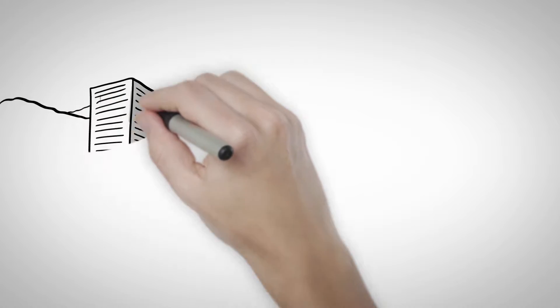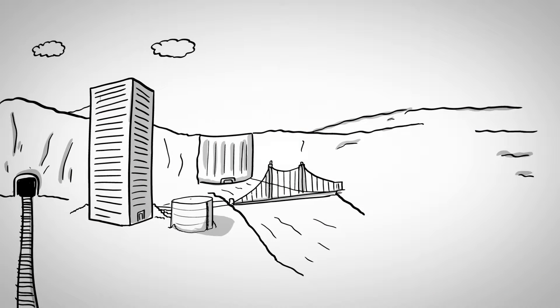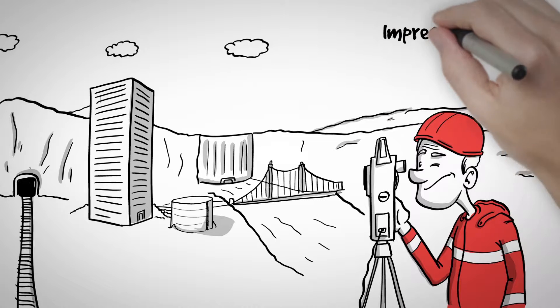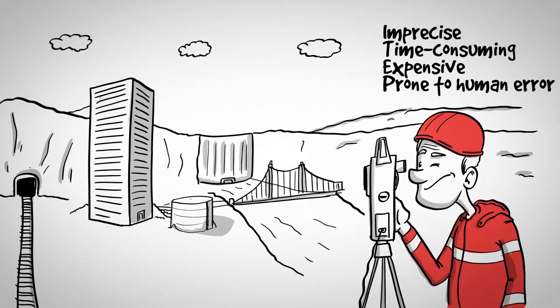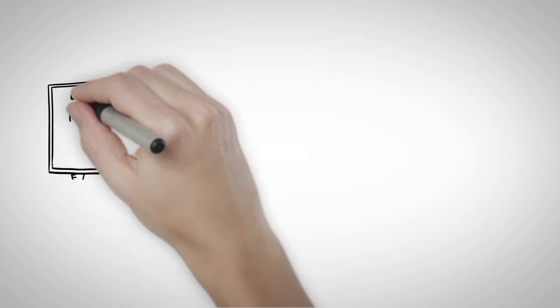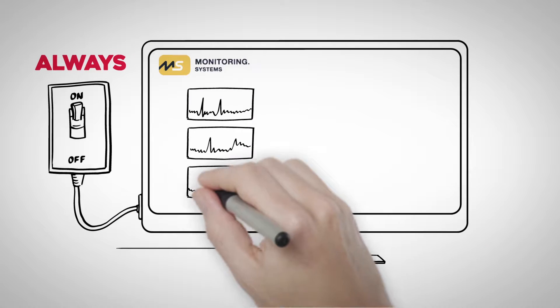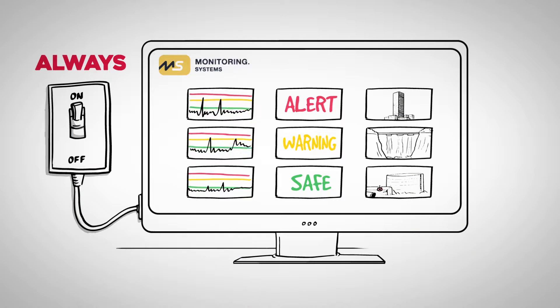Of course, most companies perform regular inspections, but often this isn't enough. Visual inspections can only provide a snapshot, which is unfortunately often imprecise, time-consuming, expensive, and prone to human error. Monitoring systems' always-on technology tracks changes as they are happening second by second, giving operators a tremendous advantage to detect and prevent damage before it occurs.